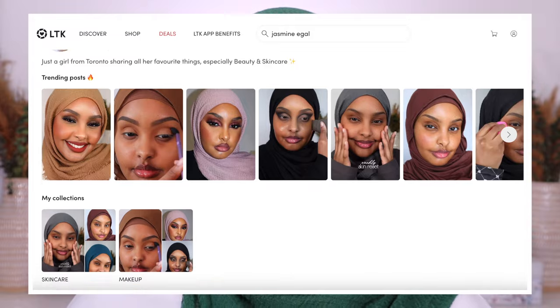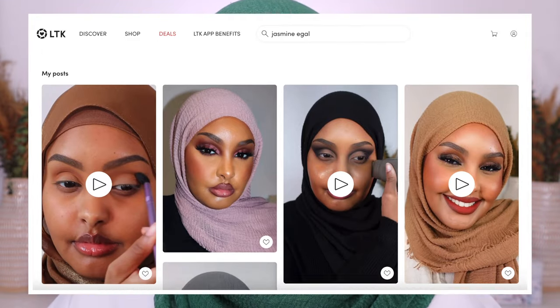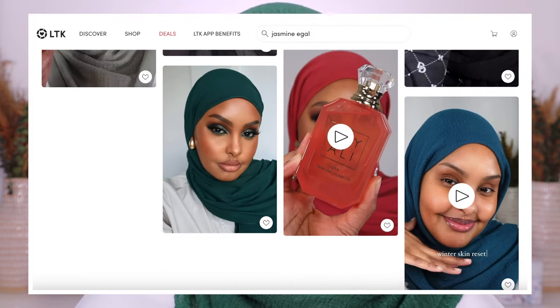All the products we're talking about today are going to be linked in the description box below, and I'm also on LTK now. If any of you use the LTK app I'll make sure to create a whole page just for the Sephora VIB sale so you can directly shop from my LTK. Make sure you go ahead and follow me there because every single look I post I'll be linking all the products.